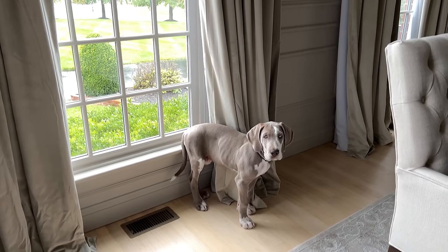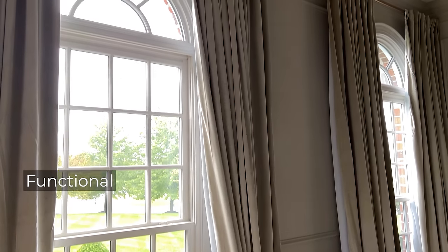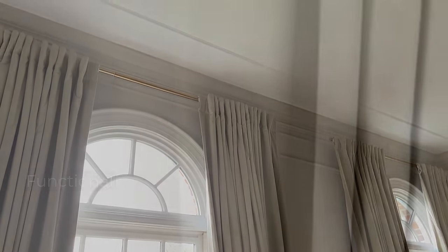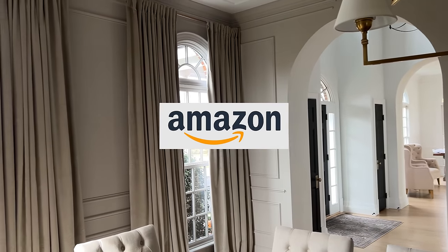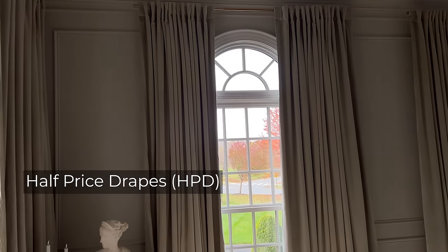When working on our dining room renovation, we needed curtains that were going to be both functional to block out the afternoon sun and also luxurious looking to fit the design. To achieve this, we chose velvet drapes from Amazon.com by the company Half Price Drapes.